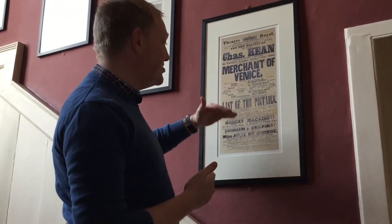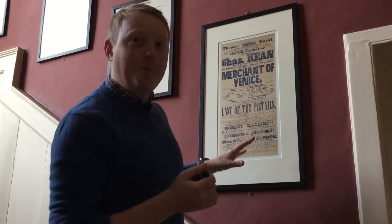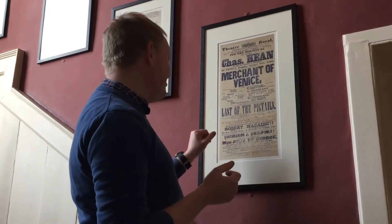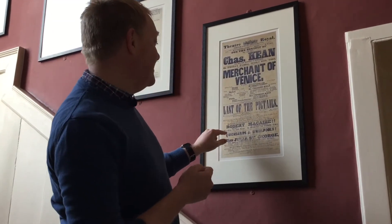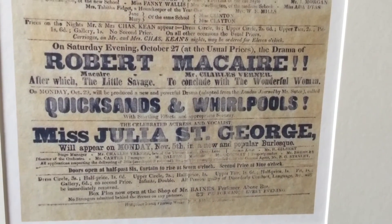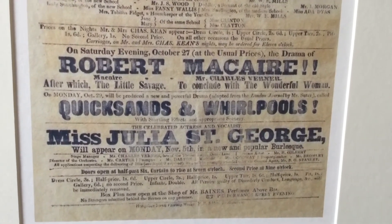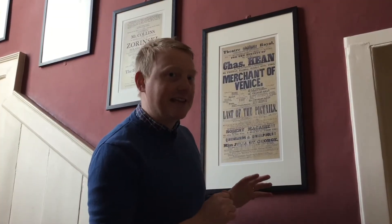And then you've got a list of the other shows and they've just got the best titles. 'Last of the Pigtails' was one. We also have our particular favourite — 'Quicksands and Whirlpools'. And the best bit about it is underneath it says: 'with startling effects and appropriate scenery'.